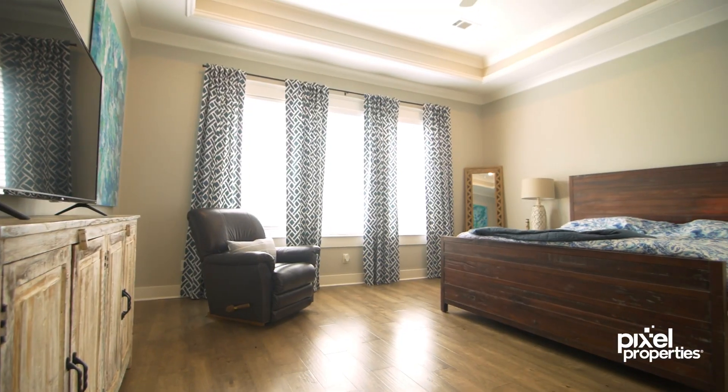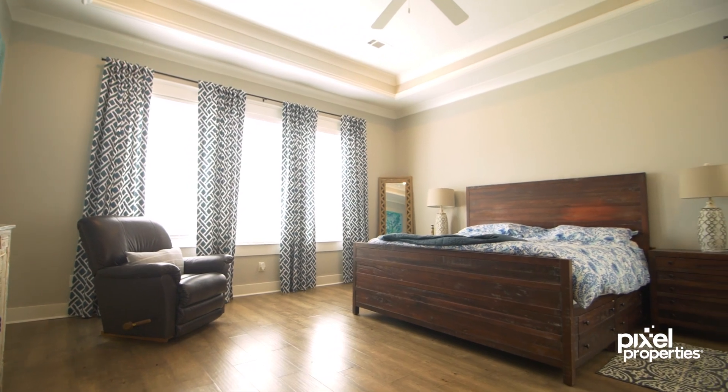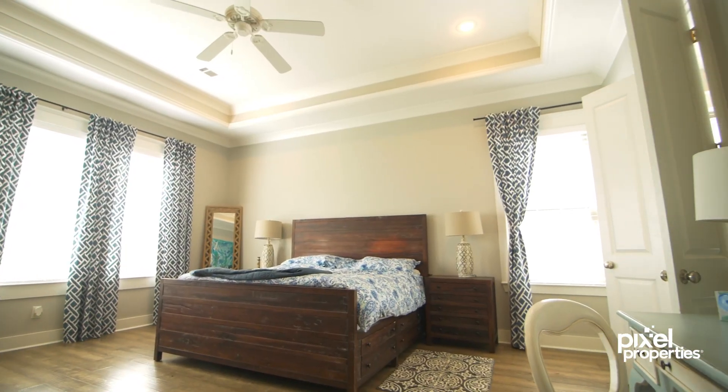Your primary bedroom also has a raised ceiling and large windows letting in tons of natural light. There's enough room for a sitting area and a desk — and check out this ensuite.